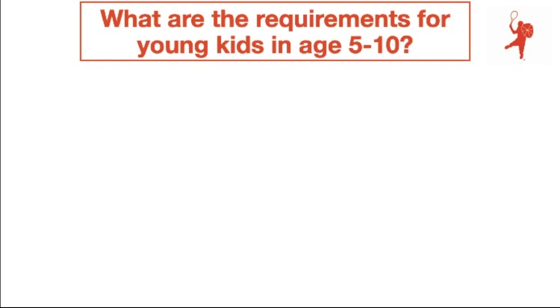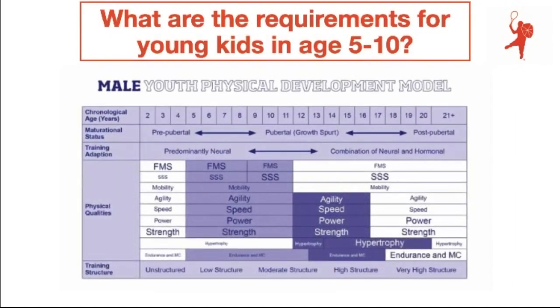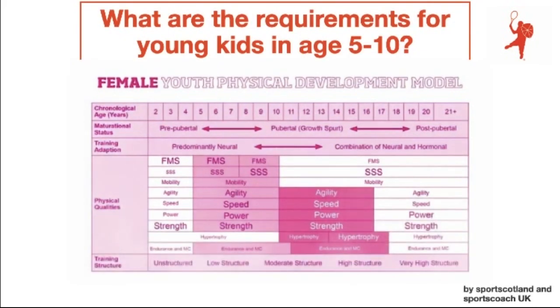So what are the requirements for young kids in the age 5 to 10? Here we see two charts from Sports Scotland and Sports Coach UK. They show the requirements for physical development of female and male athletes. I have marked the age 5 to 10 at both girls and boys and you can see that strength, power, speed and agility plus mobility are important from the age 5 to 8 in both gender groups. While SSS — specific sports skills — become more important from the age of 9. FMS stands for fundamental movement skills. In the same time window, low structured development changes to moderate structure. So here you see the same again also for the female chart.